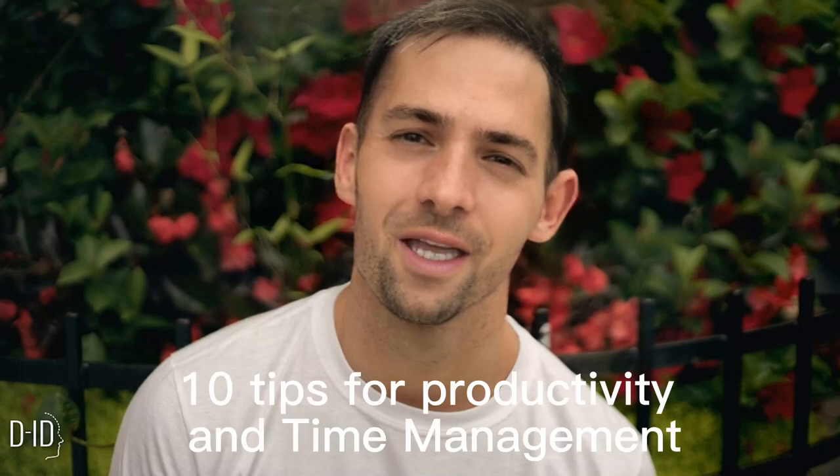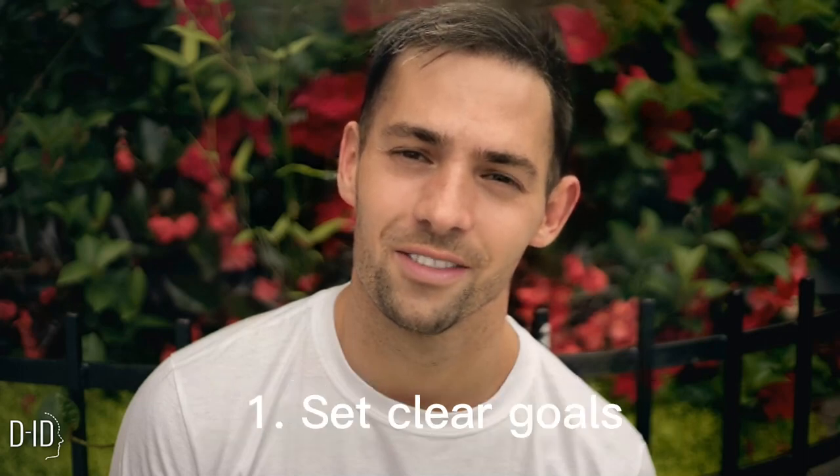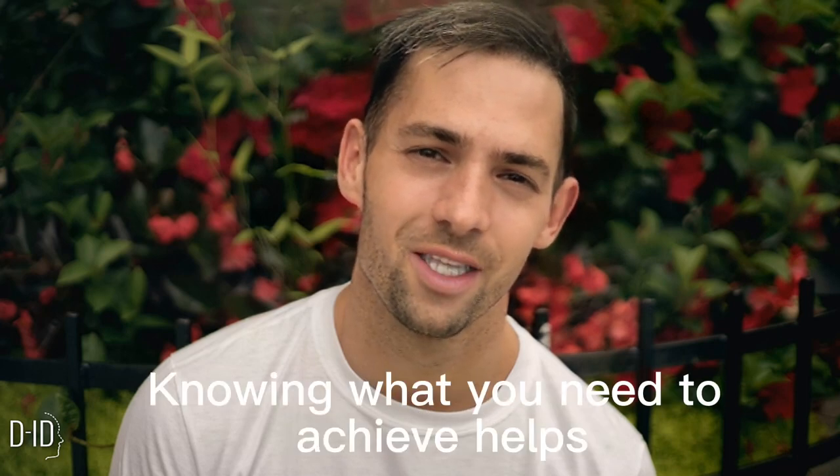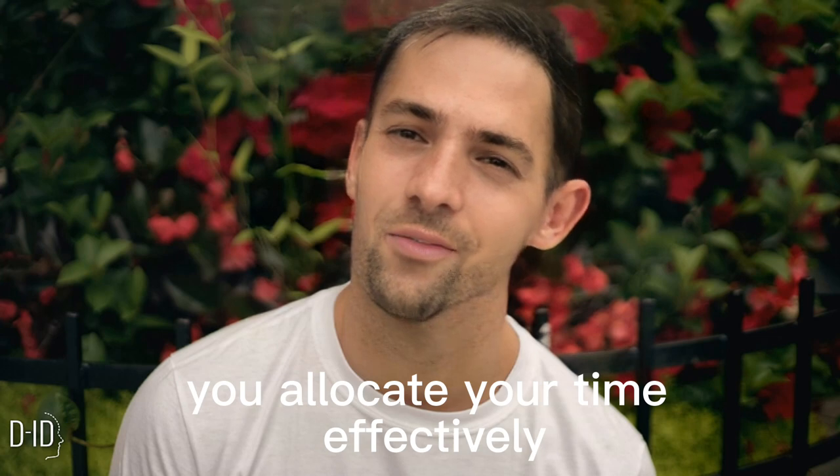10 Tips for Productivity and Time Management. Tip 1: Set Clear Goals. Define your objectives and prioritize tasks. Knowing what you need to achieve helps you allocate your time effectively.